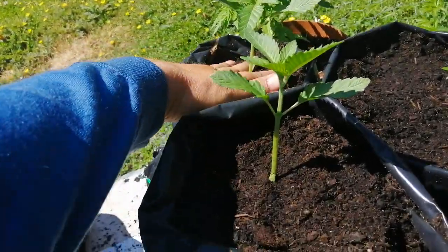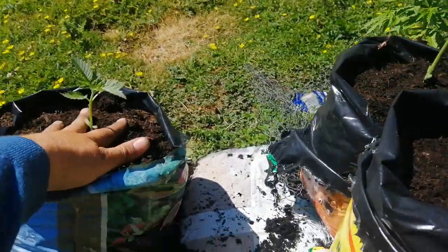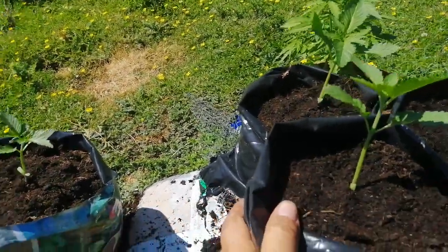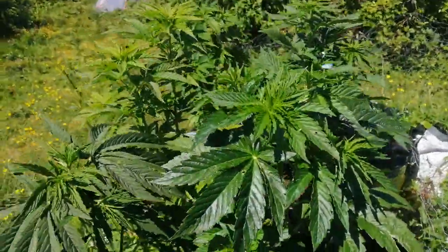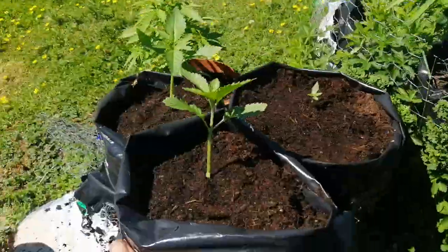I was gonna farm these out but I'm gonna keep these now - gonna do a few extra cuttings instead. Yeah, chuffed.